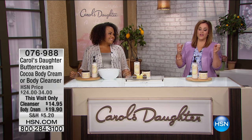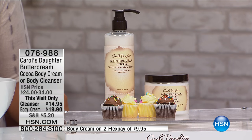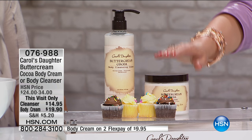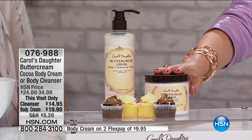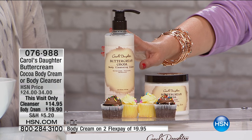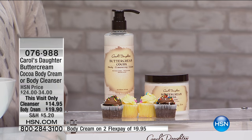The ultimate in hydration for your skin — it's the dessert that's not going to add to your tummy or your hips. It is the buttercream cocoa body cream. You're getting a tub of 15 ounces of the cocoa body cream, and you can buy them together or get the cleansing cream separately — 16 ounces for $14.95. An incredible deal, and the first time we're offering the 16-ounce cleanser.